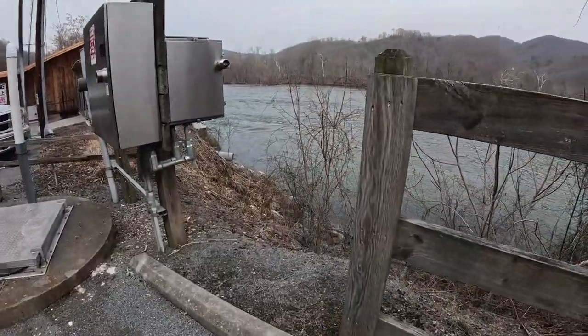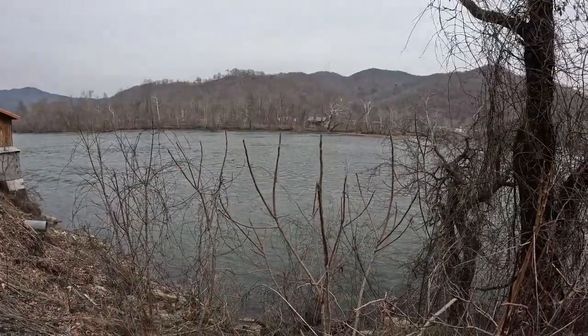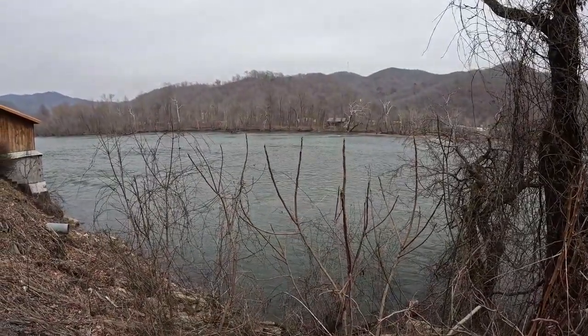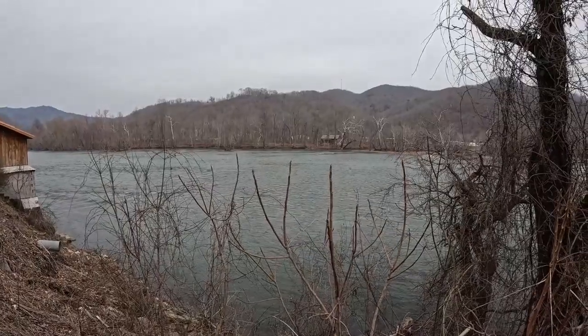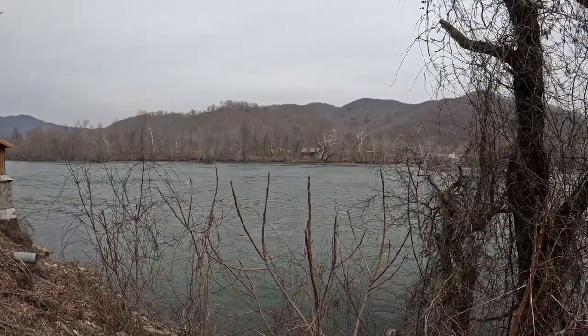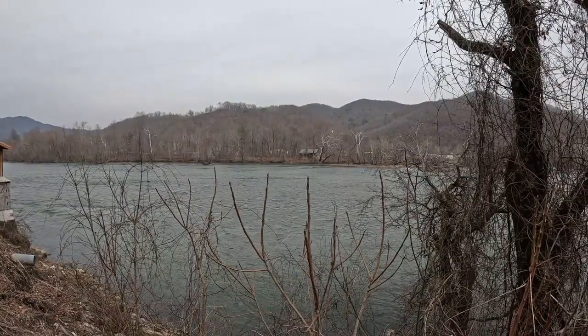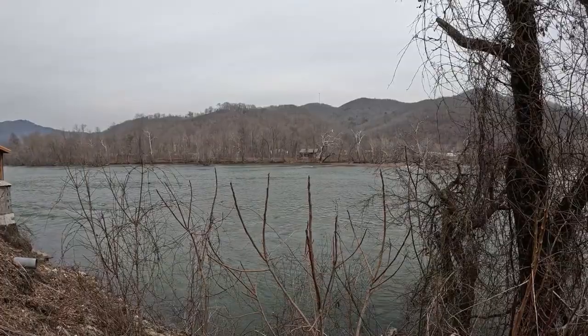This is one thing I want to show — it's pretty amazing. I'm standing on Route 20 here at Hinton on a bypass. There is a house, a cabin right over there, built on an island that sits directly in between the New River and the Greenbrier River, and there's no road into it.